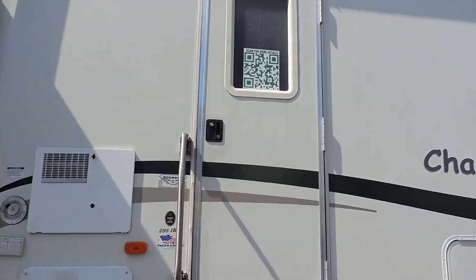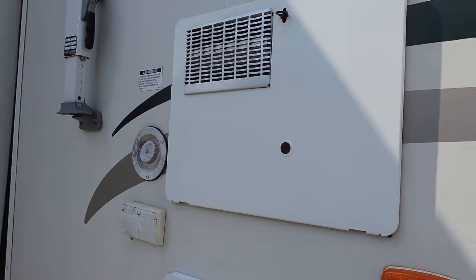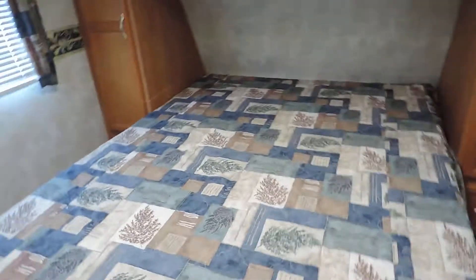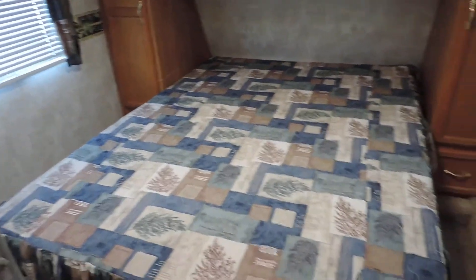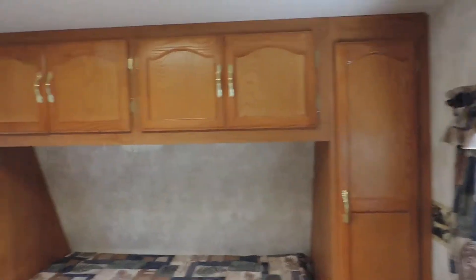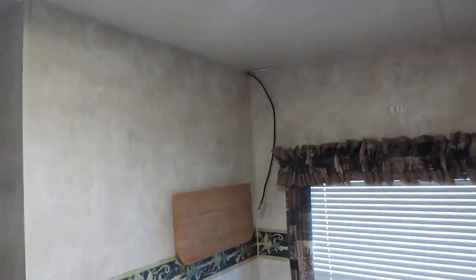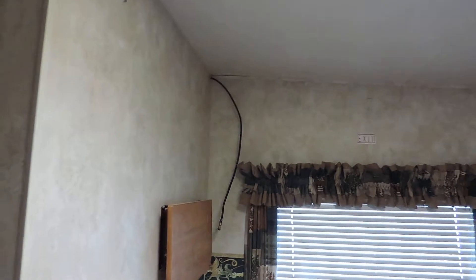We'll go ahead and take a look inside. It's a very clean unit for 2003, in very good clean condition. Walking up front into the bedroom, it's got a nice big queen-size mattress with storage overhead and on the sides. There are a couple of closets with shelves and a place to hang your clothes. On the far wall in the corner, there's a spot for your TV and a little stand to set your TV on.